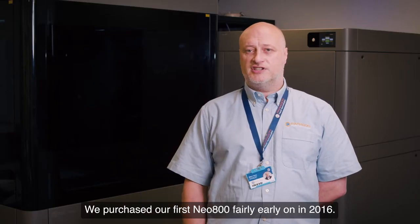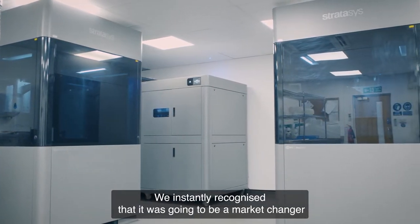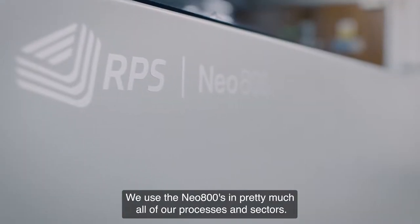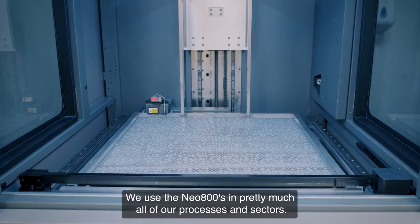We purchased our first Neo 800 fairly early on in 2016. We instantly recognised that it was going to be a market changer and wanted to be on board with that from day one. We now use the Neo 800s in pretty much all of our processes and sectors.